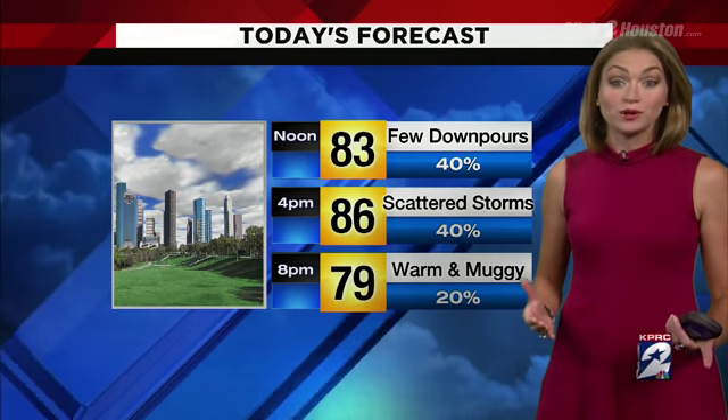Good afternoon and thank you for joining us here on click2houston.com. Keep those umbrellas close and also be prepared to slow down your speeds on the roadways. We'll have widely scattered showers and storms today which will produce torrential downpours. Could see a few gusty winds on top of that and funnel clouds are possible.